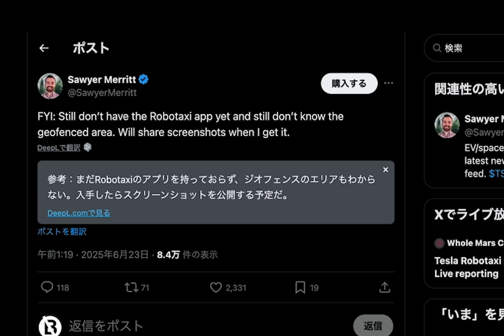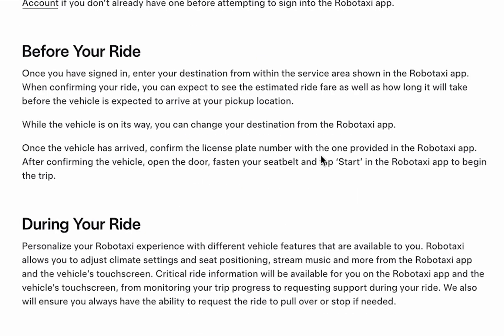Before your ride, once logged in, enter your destination within the service area via the RoboTaxi app. You'll then see the estimated fare and wait time. You can change your destination even while the car is en route. Once your ride arrives, check the license plate number on the app to confirm it matches. Then open the door, buckle up, and hit Start in the app to begin your ride.